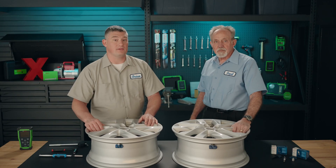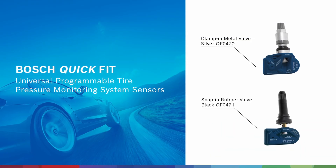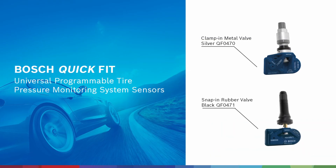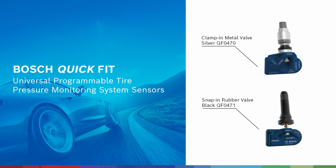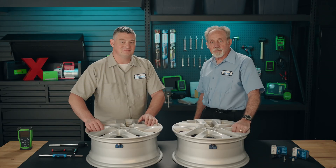They also save technicians time and money with easy programming, mounting, and reduced inventory. And that wraps it up for today. If you want to learn how to install these sensors to ensure the best performance, check out our installation video, which is linked in the description. I'll see you next time on Fred Talks.